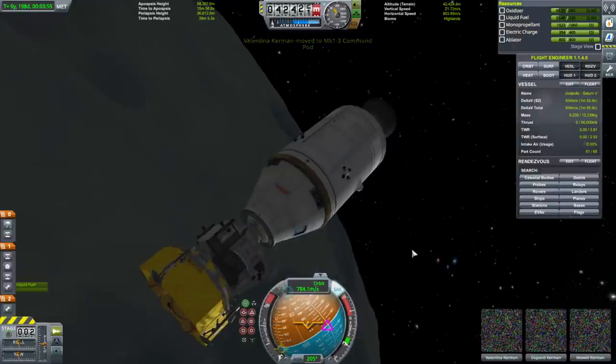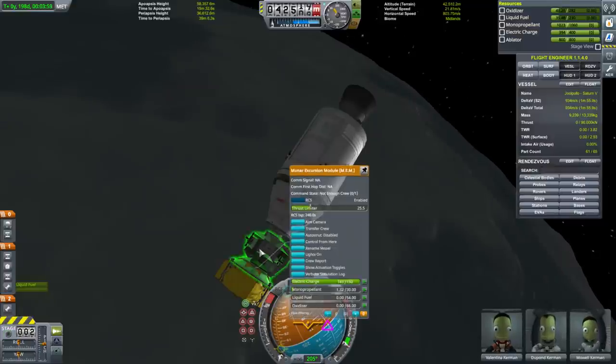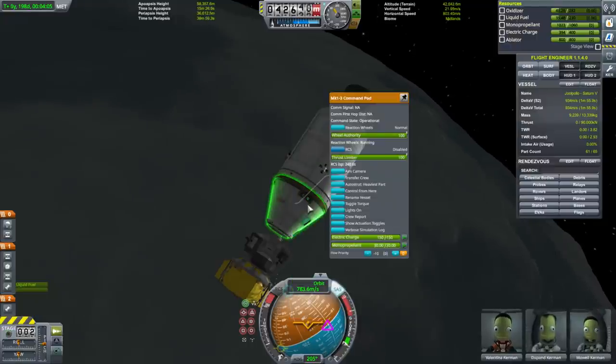Valentina is now in our command module. Let's ditch and move the remaining mono propellant in here.